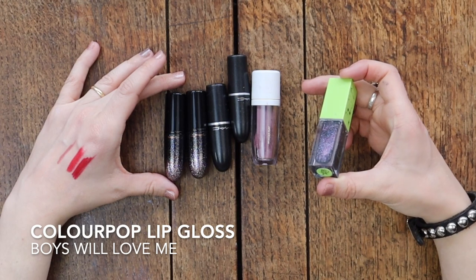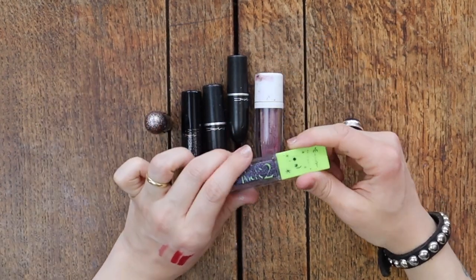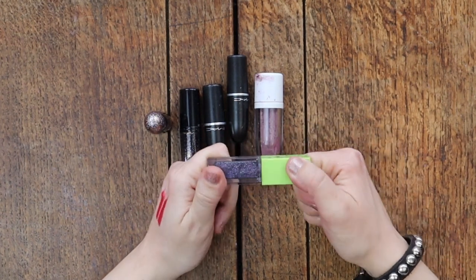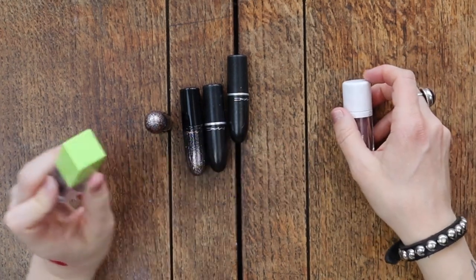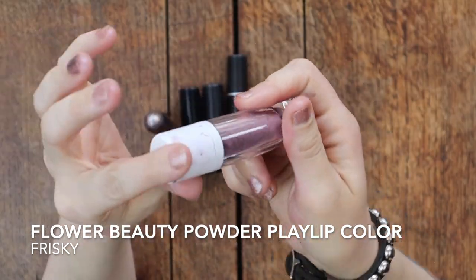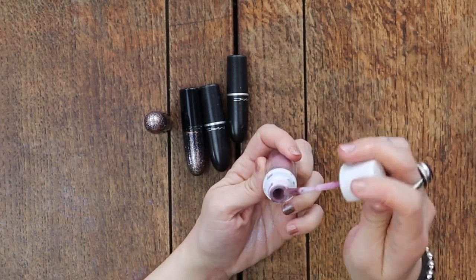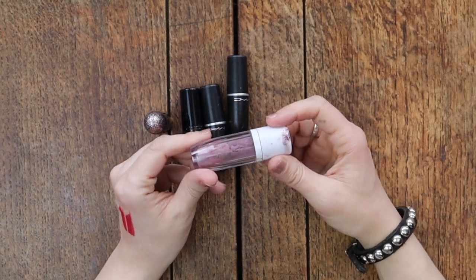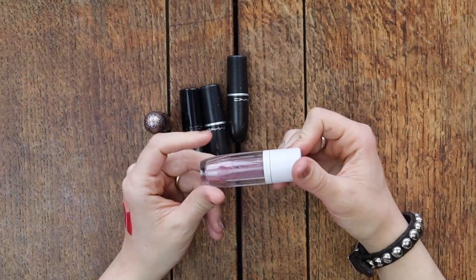Next up, we have the ColourPop lip gloss from the Hocus Pocus 2 collection in the color Boys Will Love Me. I got into it around Halloween and thought it would be really fun, but this was before I realized I hated ColourPop's lip gloss formula. It's super sticky and I don't actually think the glitter looks good on me, so I'm getting rid of it. Flower Beauty — you can see how messed up the packaging is. This product gets everywhere and gets really gummy. It's this powder that turns into a cream on the wand, and I wanted it in this desaturated dusty purple, but it's awful and turns gummy on the lips. It's a nightmare, so I'm getting rid of that.